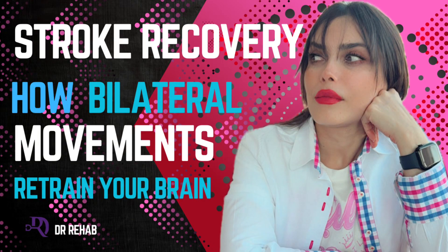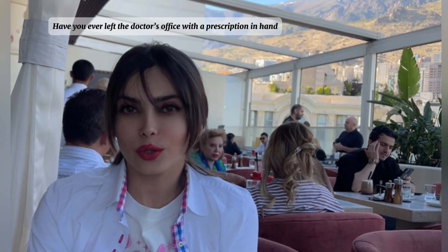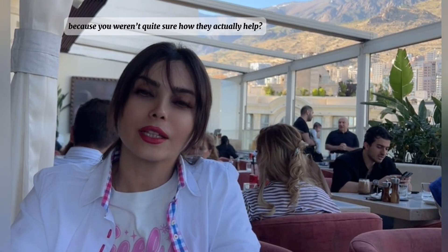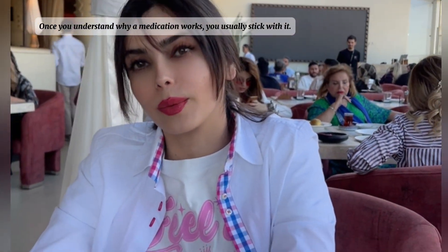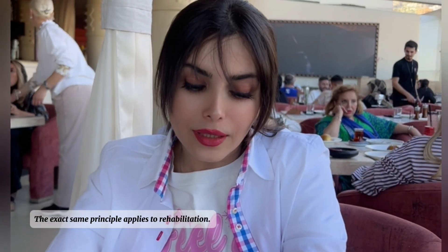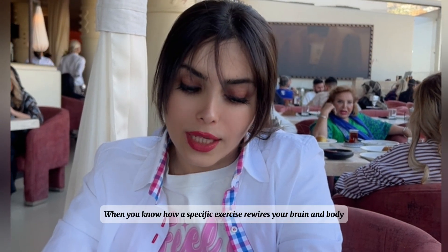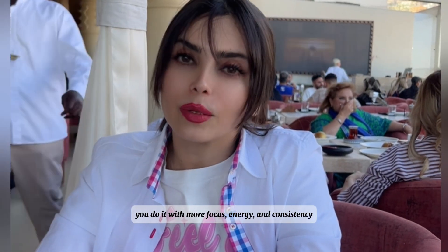Stroke recovery: how bilateral movements retrain your brain. Hello friends and welcome back to another Dr. Rehab video. Have you ever left the doctor's office with a prescription in hand, only to take the pills inconsistently or quit altogether — because you weren't quite sure how they actually helped? Once you understand why a medication works, you usually stick with it. The exact same principle applies to rehabilitation: when you know how a specific exercise rewires your brain and body, you do it with more focus, energy, and consistency.